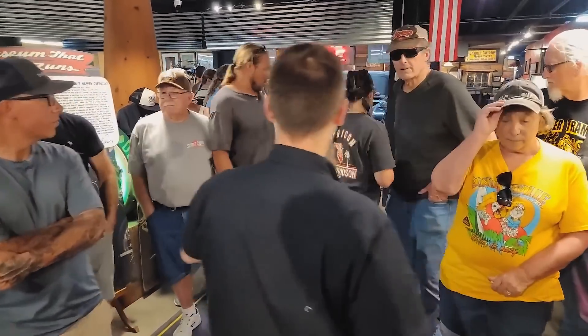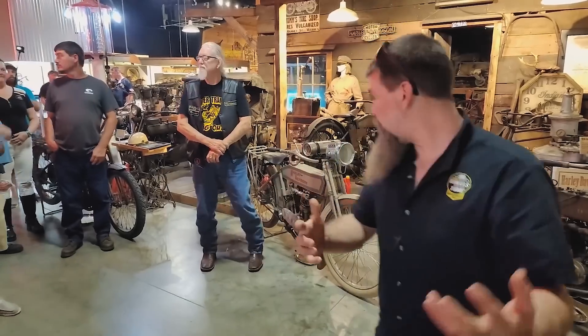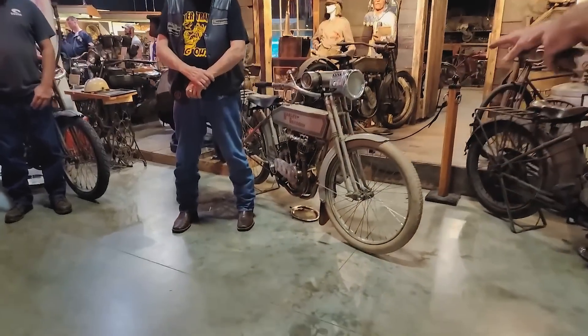Let's get on to the next motorcycle that we're cranking up. One of the newer machines here is this 1912 Harley-Davidson.